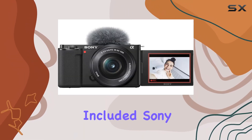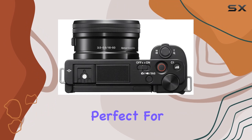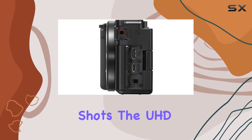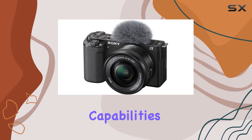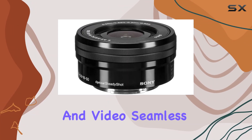Let's talk about the included Sony EP-Z 16-50mm lens. It's a versatile powerhouse, perfect for capturing wide landscapes or those up-close and personal shots. The UHD 4K 30p and Full HD 120p video capabilities are impressive, and the dedicated movie button makes switching between photo and video seamless.